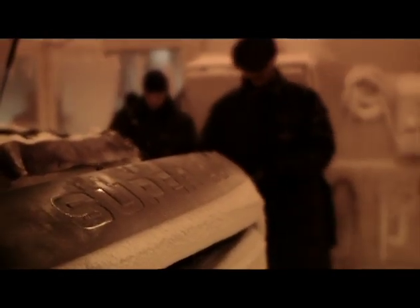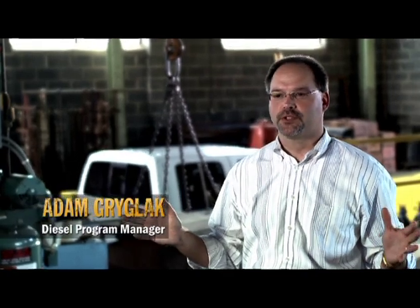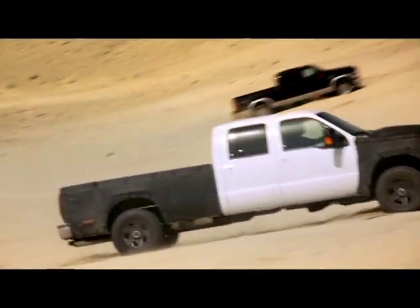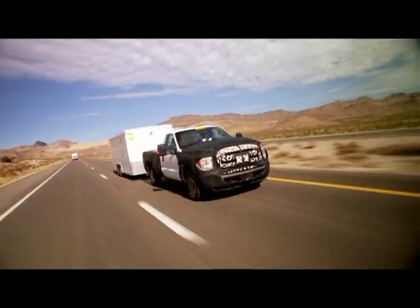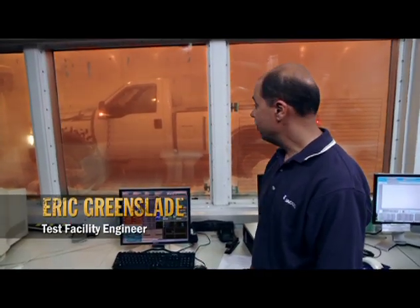Our Super Duty customers range from the Alaskan oil fields where they have minus 40 degree temperatures, sitting in their truck 24 hours a day idling keeping themselves warm, all the way to the customer out in Death Valley that may be trailering up to 10,000 pounds across the desert. We're able to test and simulate anywhere in the world 365 days a year here.